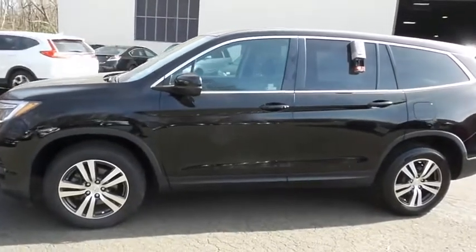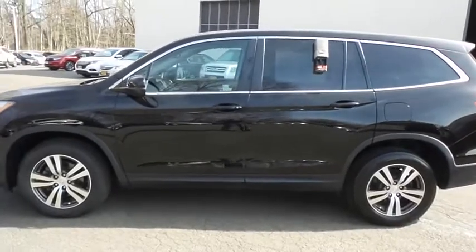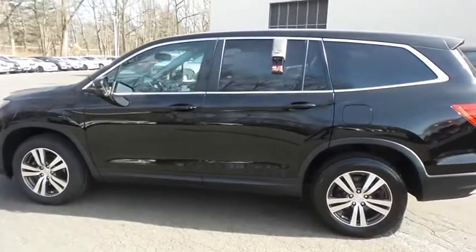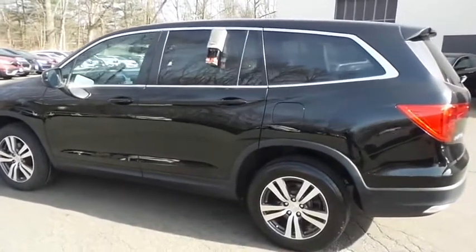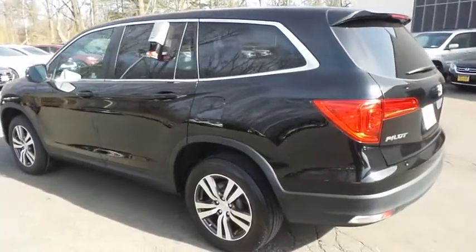This beautiful Pilot EXL has just arrived at Honda of Nanuet. It only has 36,000 miles. It's gone through a comprehensive 182-point inspection, and it's backed by a seven-year, 100,000-mile powertrain warranty.